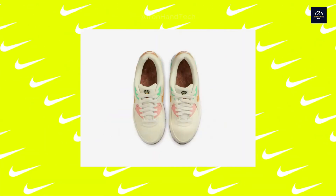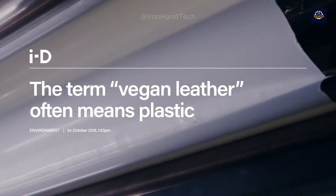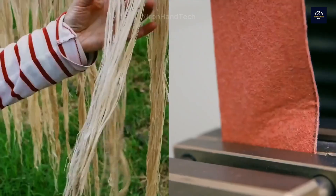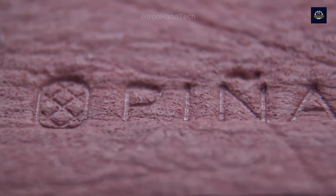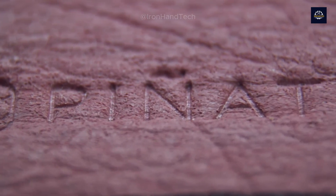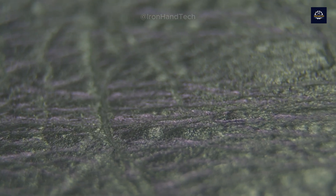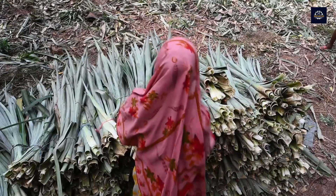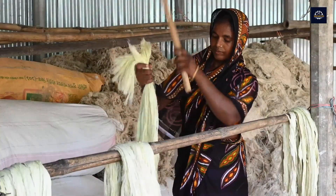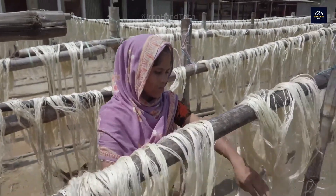Piñatex is a strong and durable material, meaning it can withstand wear and tear over time. It is stronger than cotton and has a tensile strength similar to silk. Piñatex has a smooth, glossy texture that gives it a shiny appearance, making it an ideal material for creating garments and accessories with a luxurious look. Despite its strength, Piñatex is also soft and comfortable to wear. It is not itchy or scratchy like some other natural fibers, making it a great choice for those with sensitive skin.